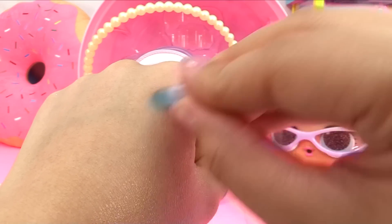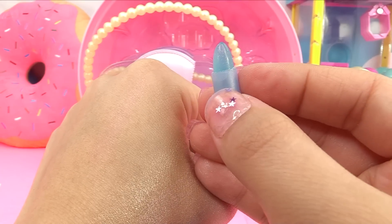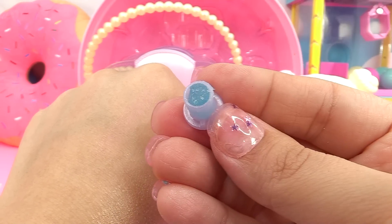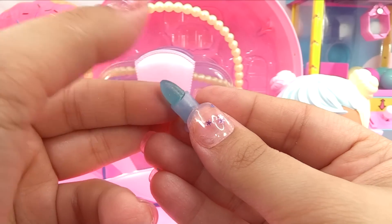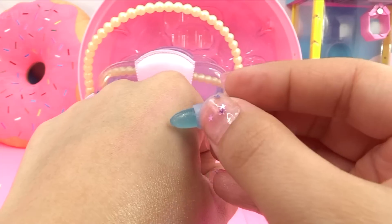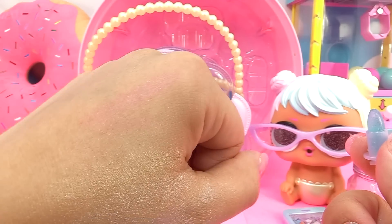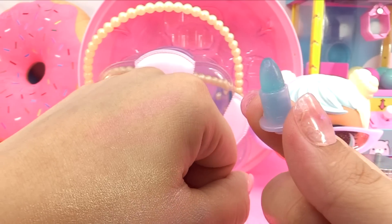So this is color change lip gloss or lipstick. Let's see how it color changes. Do you guys see any color change? It's blue on here, but when I put it on my skin... it broke off! I must have pressed too hard. There you go, I fixed it right back up. So when I put it on my skin, it turned pink. That is pretty neat. That's definitely blue, and then when you put it on it color changes to pink. So cool.